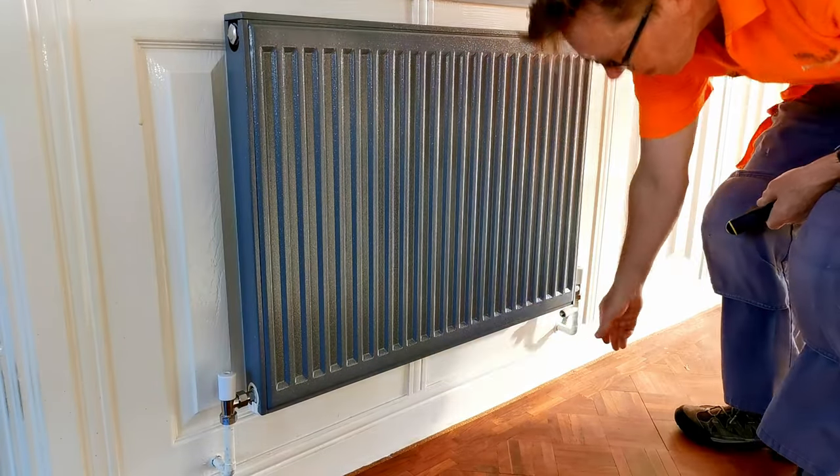If you have a radiator with two lock shields on it which may be being used as a bypass, it's recommended to change that to an auto balancing valve but set it as a lock shield valve. These are brand new products but all the manufacturers are slowly coming out with them. I will be making a video very shortly all about these auto balancing thermostatic radiator valves.